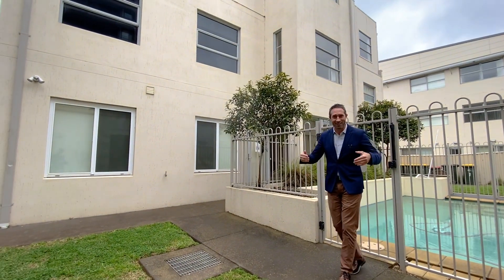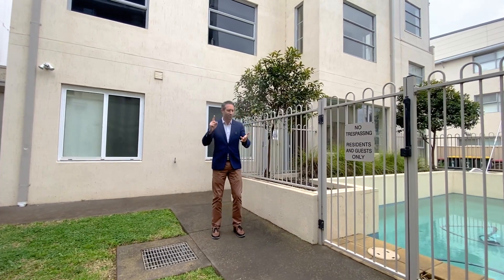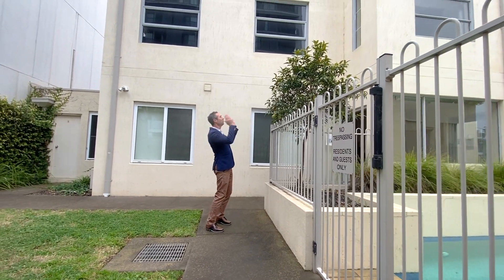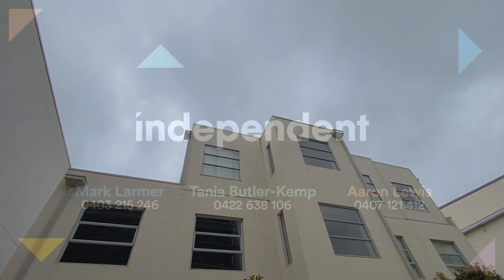So that's the tour, folks — we've shown you everything: the unit, the garage, and the in-ground swimming pool. What a combination of features: top floor, vacant and ready to move into straight away, two really good-sized bedrooms, lock-up garage, on the north side of the building. What a combination — come and check it out for yourself, it's even more exciting in person.